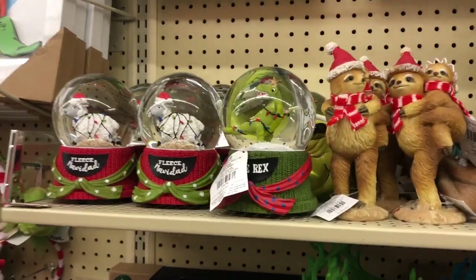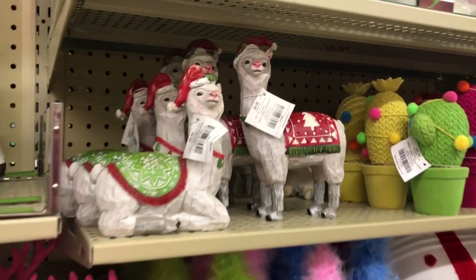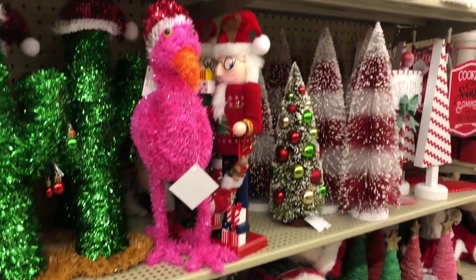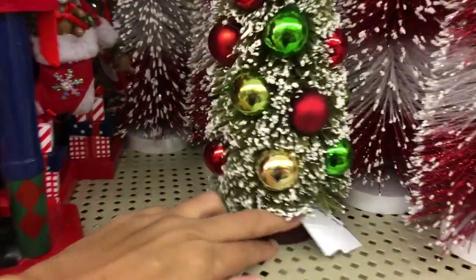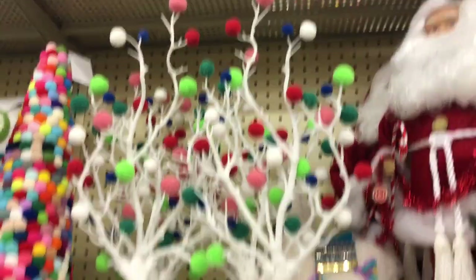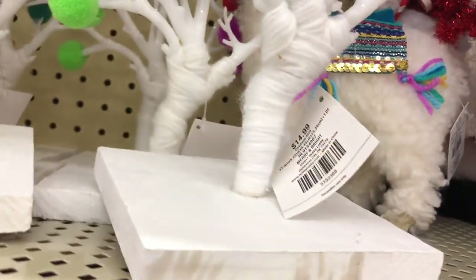Some more deer and some more snow globes — look at that dinosaur one, that's perfect for like your son or nephew. This area has a bunch of colorful items, which is pretty cool. You see that Christmas tree with all the Christmas balls — it's not a bad price. And this cute snowman — it was 15 bucks, obviously 50% off.